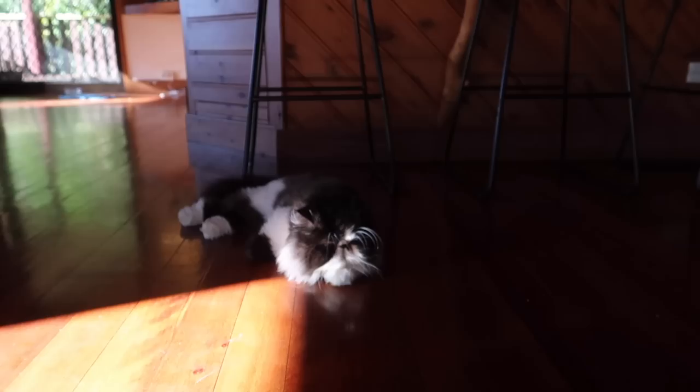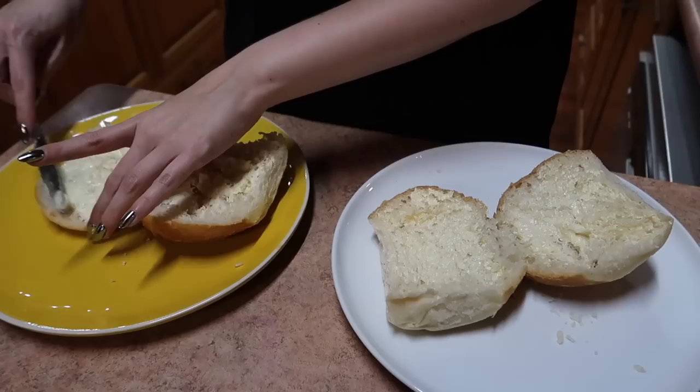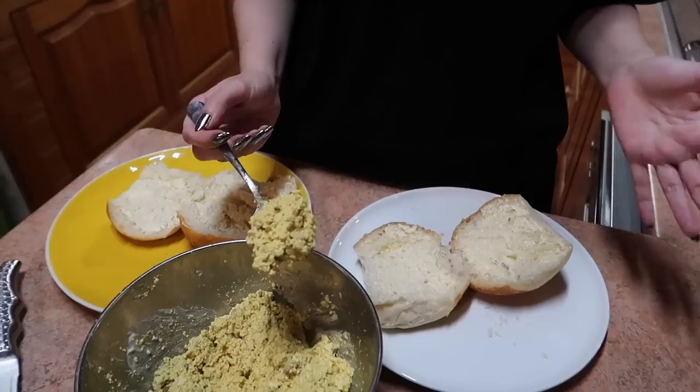I made my famous tofu egg salad for Holly because it's her favorite. I'm just buttering these lovely bread rolls. You want to get nice soft bread - soft white bread is delish to have with these. Be generous with the butter because it adds a nice flavor. The secret to a good egg salad is that you get Kala Namak - or Indian black salt, Himalayan black salt - because it's what adds the egg flavor.